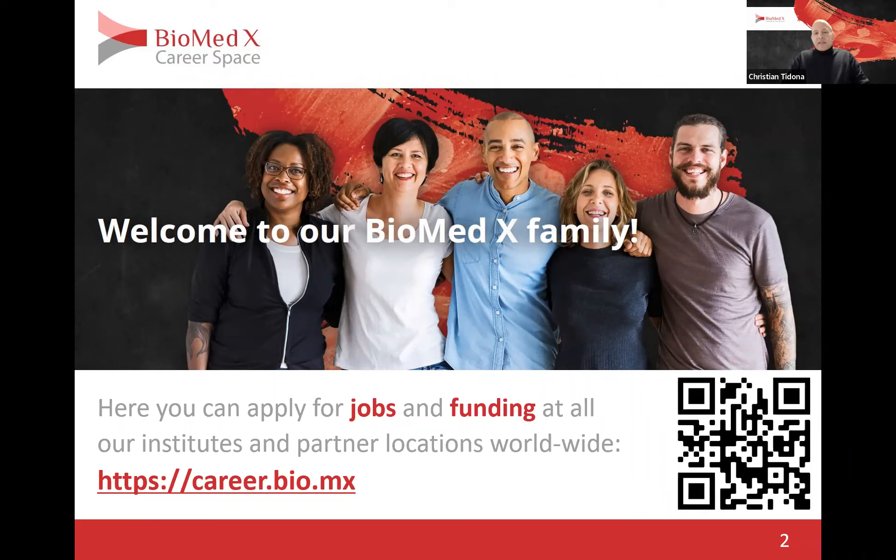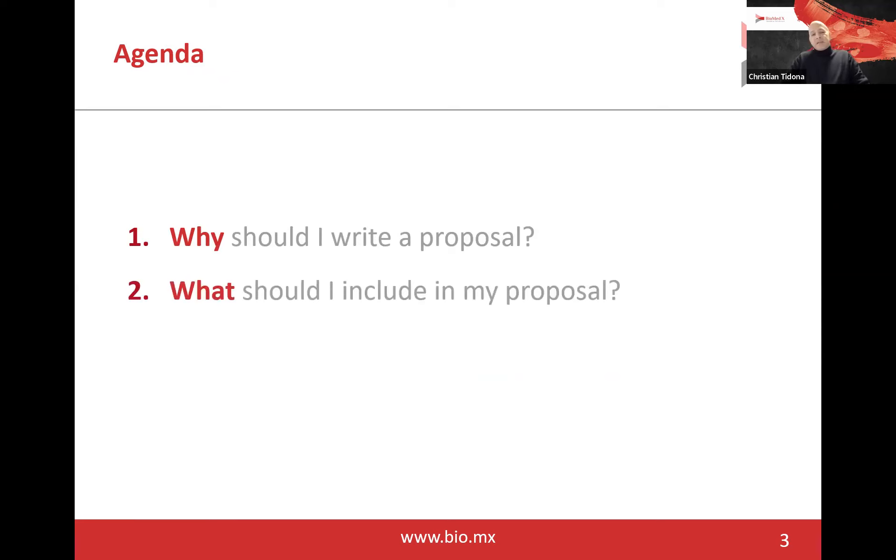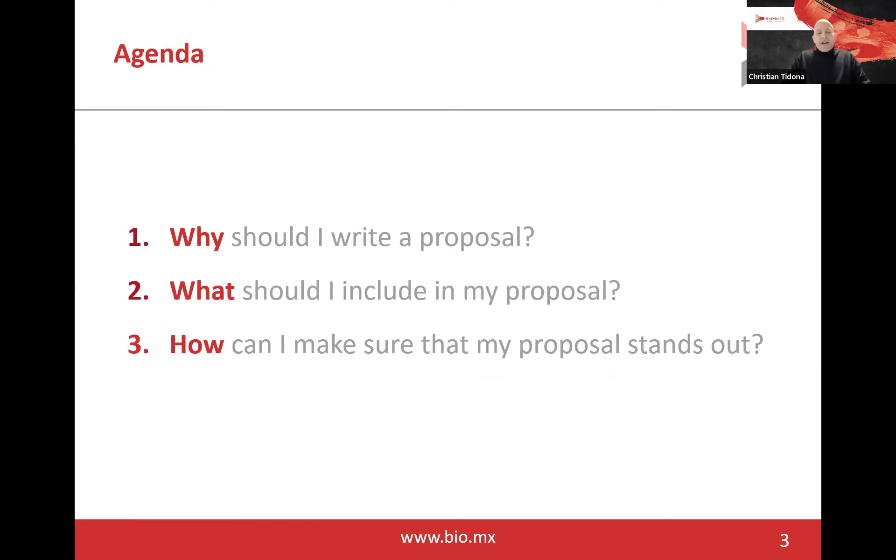Once you have decided that you would like to apply for a call for application for a new research team, then you have three questions you need to answer for yourself. First: why should I write a proposal? Second: what should I include in my proposal? And third: how can I make sure that my proposal stands out? In today's webinar, I'm going to give you tips and tricks on how to navigate writing your proposal, submit it, and hopefully win.